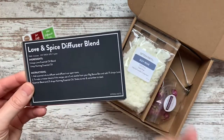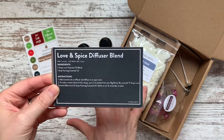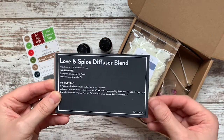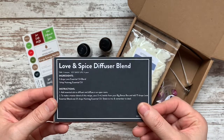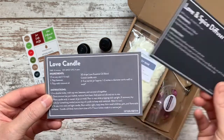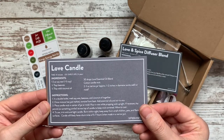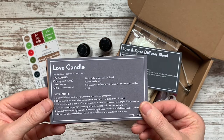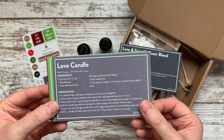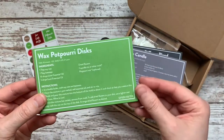Not only do you get oils in a subscription box every single month at a great price, but I love the recipes. The Love and Spice diffuser blend — I have already tried and it smells lovely. And then there's the Love candle, which is really fun. It's winter, the days are darker, there are so many more inside activities. This would be a lovely one to just burn in the bedroom and snuggle up with your spouse.